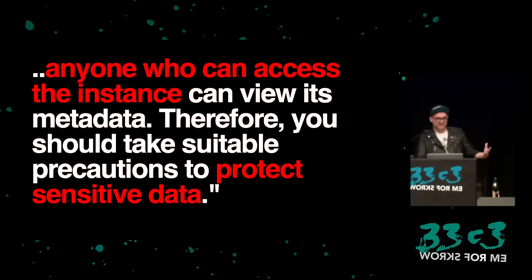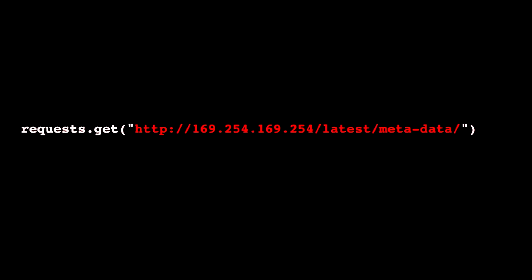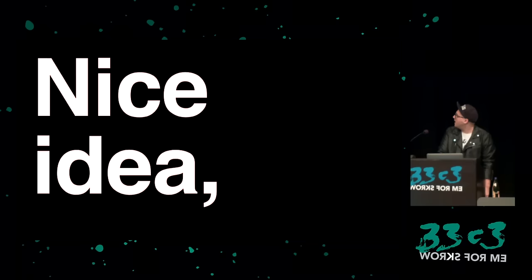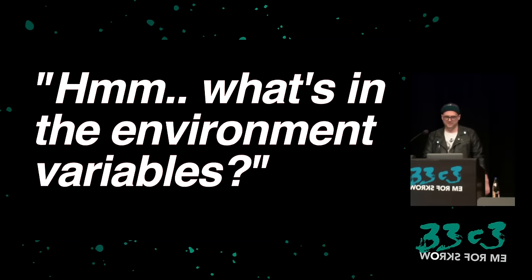From Amazon's docs: instance metadata is data about your instance that you can use to configure or manage the running instance. Anyone who can access the instance can view its metadata, so you should take suitable precautions to protect sensitive data — aka don't get hacked. We can figure out all this information including keys, users, and security groups — really good intel. But when we try to access the metadata server from Lambda, it doesn't work. That's a good trick to remember if you're attacking EC2 though.